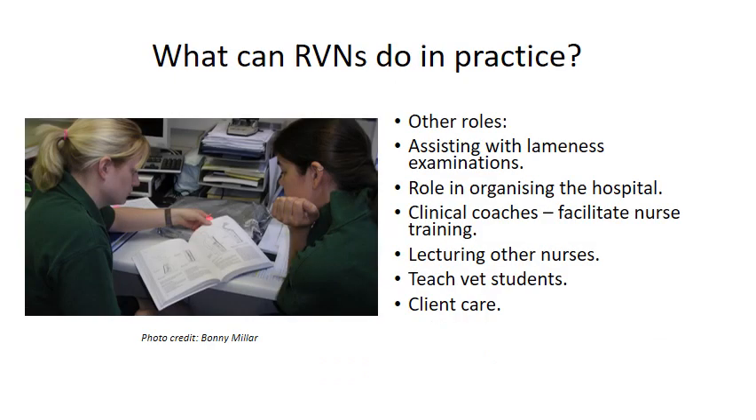Other roles include assisting with lameness examinations — helping with trot-ups and lunging, but more specifically prepping patients for nerve blocks and joint blocks, including clipping, scrubbing in the correct manner, and making sure all equipment is ready for the vet. We also have a role in organising the hospital: talking to case vets and hospital vets in the morning, making sure we have a plan, enough staff, and that all patients are prioritised correctly.